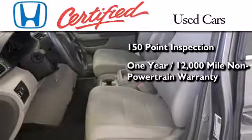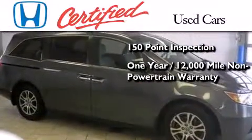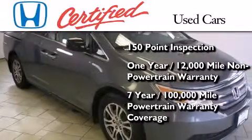An additional 1 year or 12,000 miles of non-powertrain equipment warranty coverage on top of what is left on the original new car warranty, and 7 years or 100,000 miles of powertrain warranty coverage.